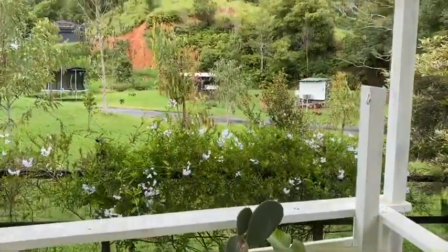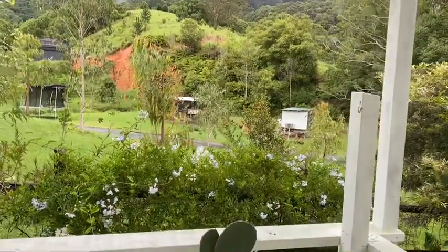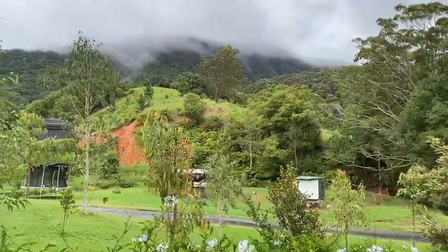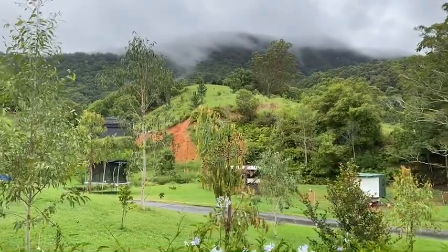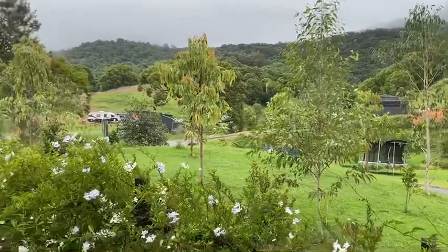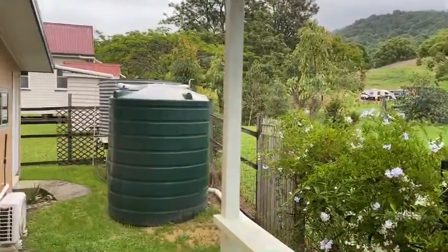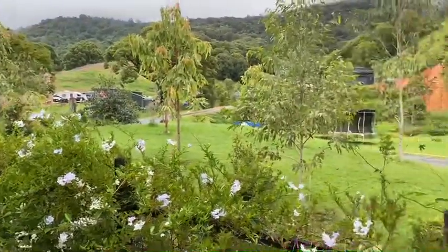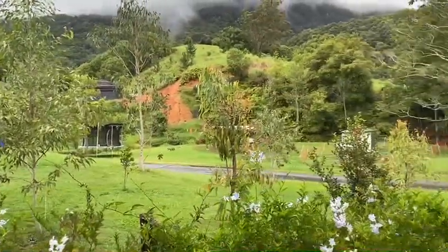It just opens up to this incredible view right through — look at the way the clouds are coming down off the top of that hill over there. So all this is just the view from the back veranda, but we're only on 500 square metres, so you don't have to look after all this, you just look at it. How nice is that?